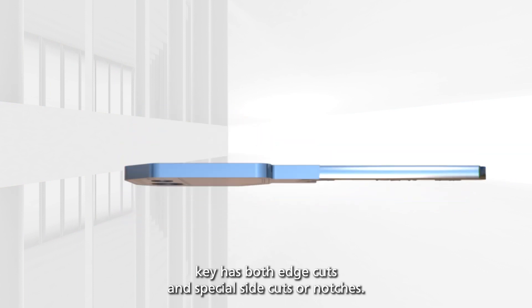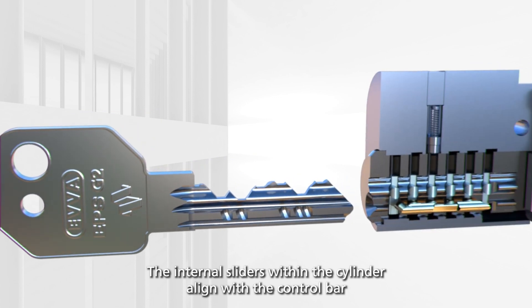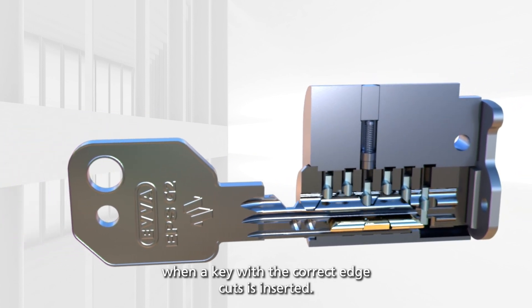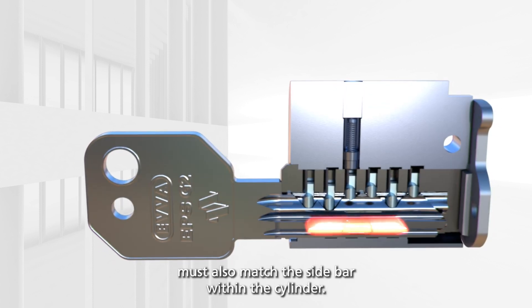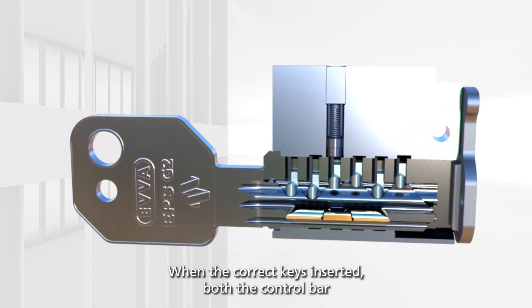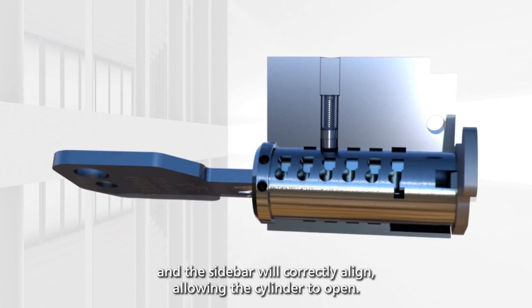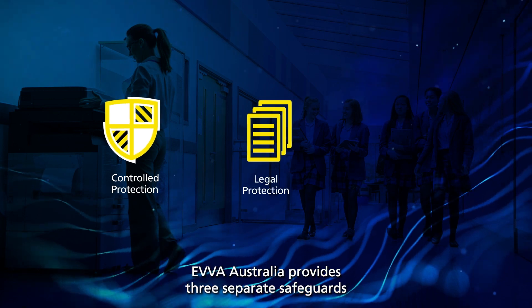Each EPS G2 key has both edge cuts and special side cuts or notches. The internal sliders within the cylinder align with the control bar when a key with the correct edge cuts is inserted. At the same time, the cuts or notches in the side of the key must also match the sidebar within the cylinder. When the correct key is inserted, both the control bar and the sidebar will correctly align, allowing the cylinder to open.